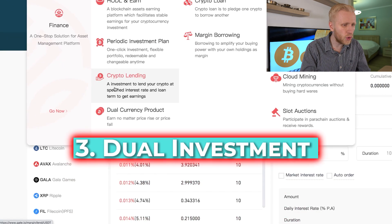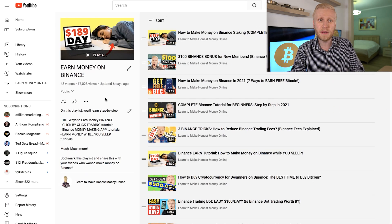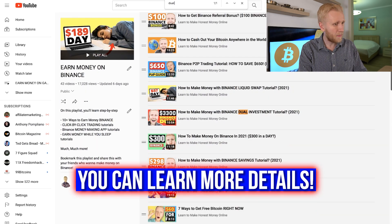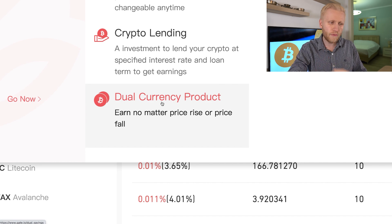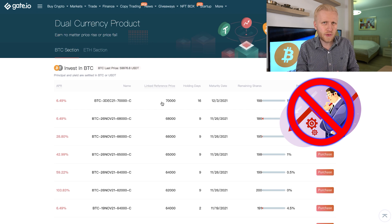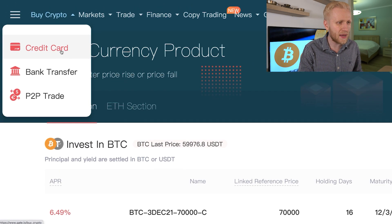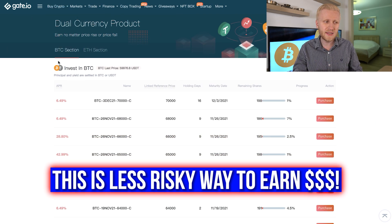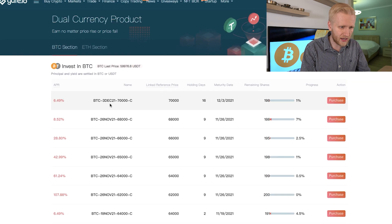The third way to make money automatically is the Dual Currency Product — dual investment. You may be familiar with this if you have seen our Earn Money on Binance playlist, where we have more than 40 videos. Let me show you how it works here on Gate.io: go to Finance and Dual Currency Product. It says "Earn no matter price rise or fall." This is good for people who don't like risk, because it covers you from downside. Even if the price falls, you still earn some percentage. On the other hand, for those who want to enjoy the huge gains of Bitcoin when it goes up rapidly, dual currency product is not the best option.